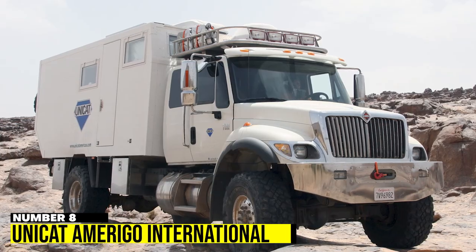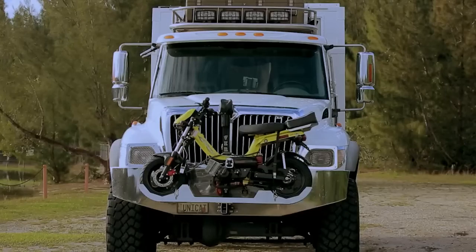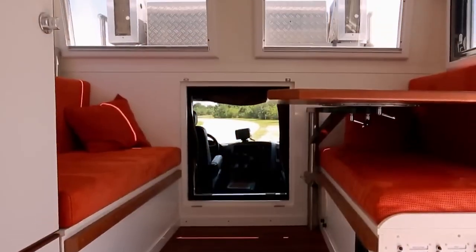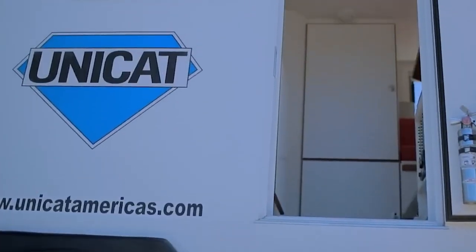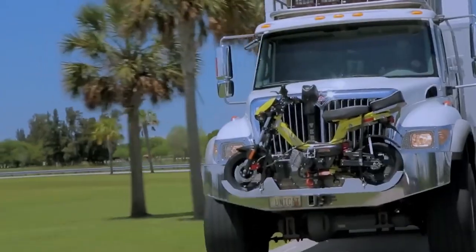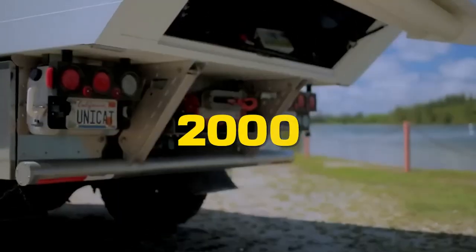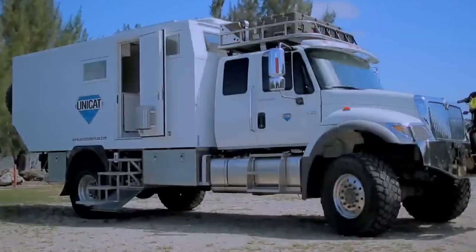Number 8: Unicat Amerigo International. The Unicat Amerigo International is a rugged and durable RV designed for adventurers. The interior is spacious and customizable, with a kitchen, dining area, bedroom, bathroom, and desk space. It even has a water maker for filtering and decontaminating water. With a large gas tank, it can travel up to 2,000 miles. Despite its ruggedness, it is still the 8th most expensive RV on our list.